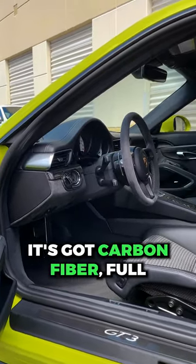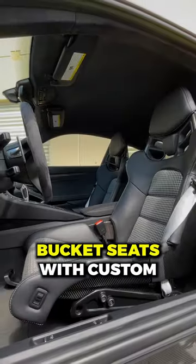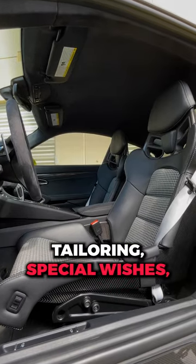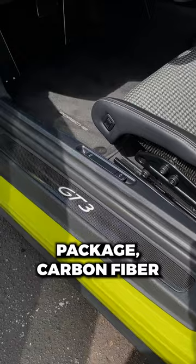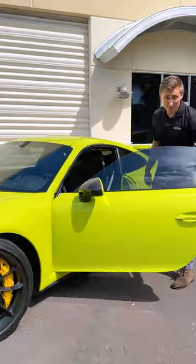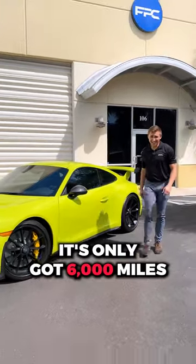Moving to the inside, it's got carbon fiber full bucket seats with custom tailoring, special wishes houndstooth seat inserts, sport chrono package, and carbon fiber illuminated door sills. The best part is it's only got 6,000 miles.